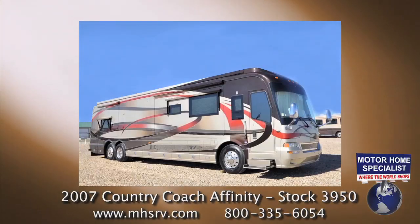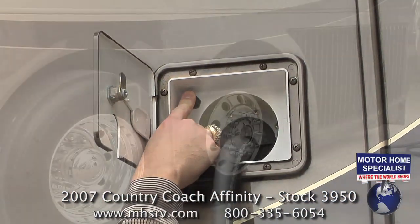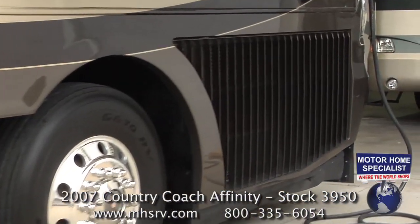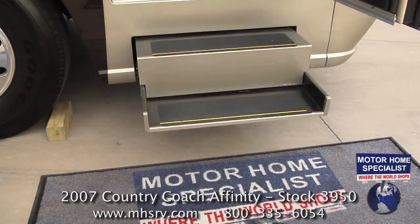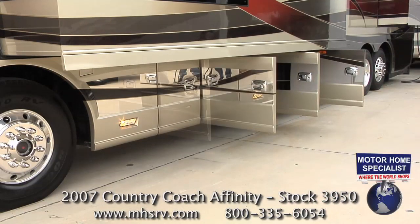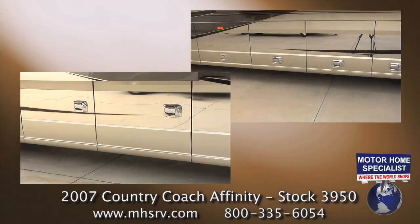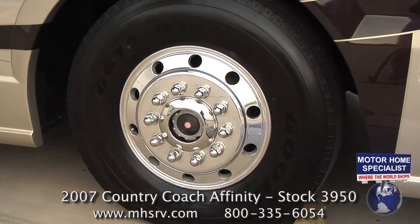A few other exterior features include a 50 amp power cord reel, a side-mounted radiator, integrated power entrance steps, driver side swing baggage doors, pass-through storage, three slide-out cargo trays, and high polished aluminum wheels.